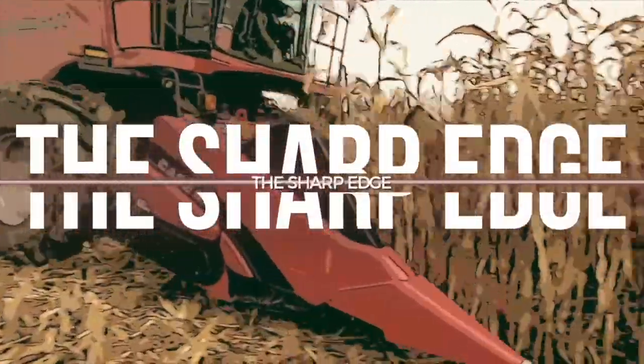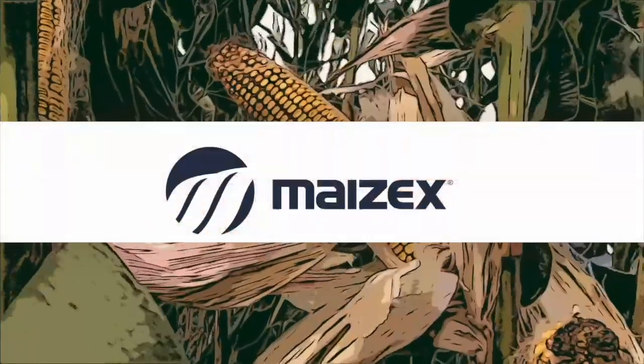The Sharp Edge on RealAgriculture.com is brought to you by Mazix Seeds.